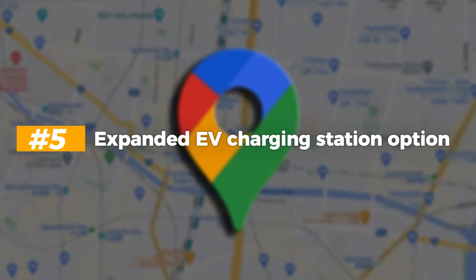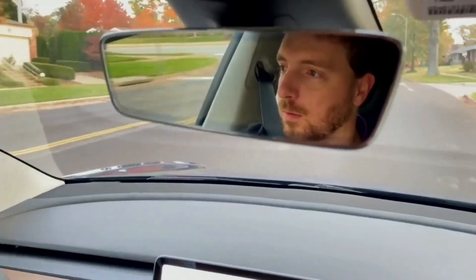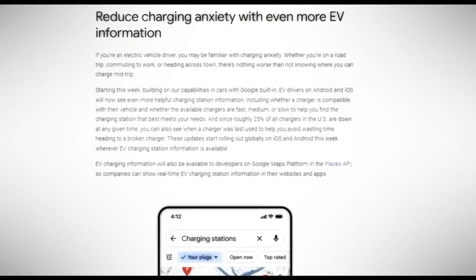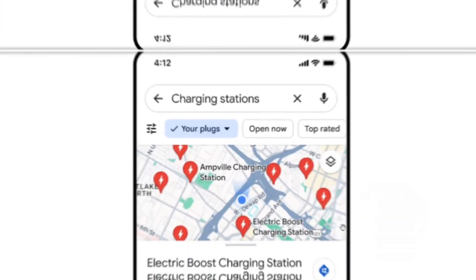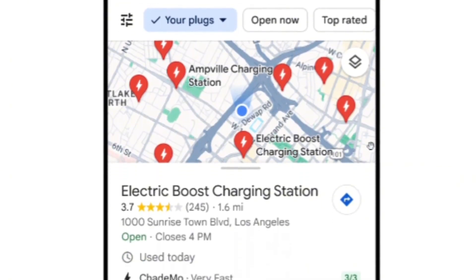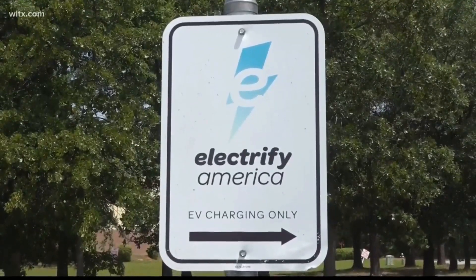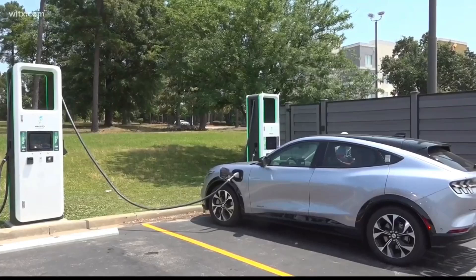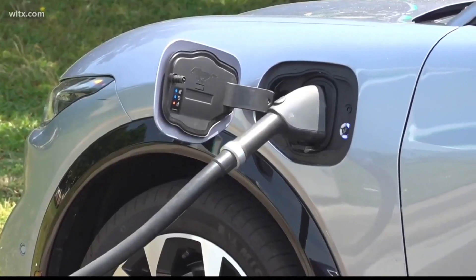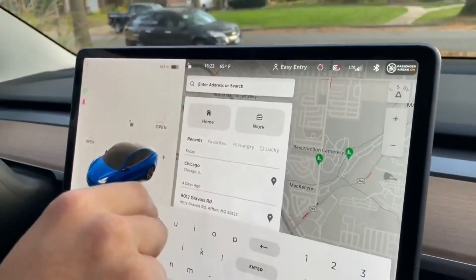Number 5: Expanded EV Charging Station Options. This latest feature upgrade has revolutionized the experience for electric vehicle drivers, offering an extensive array of information regarding EV charging stations. It goes beyond merely locating the nearest station, empowering users with vital details crucial for efficient charging. One key advancement is the provision of charger types, enabling users to identify whether a station offers fast charging, standard charging, or specialty connectors like Tesla's Superchargers — invaluable for users with specific charging needs or preferences.